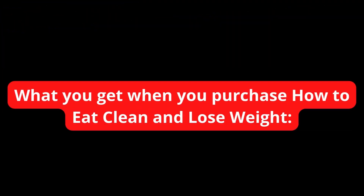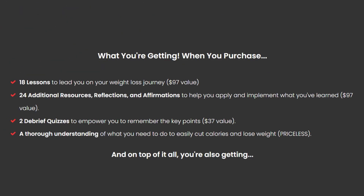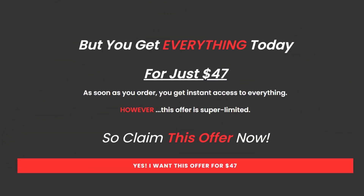What you get when you purchase How to Eat Clean and Lose Weight: 18 lessons to guide you on your weight loss journey, a $97 value; 24 additional resources, reflections, and affirmations to help you apply what you learn, a $97 value; 2 debrief quizzes to help you remember key points, a $37 value; plus a guide to mindful eating worth $37 that you can't get anywhere else. You can get it all today for only $47 — as soon as you make the payment you get instant access to the whole thing, but this offer is super limited.